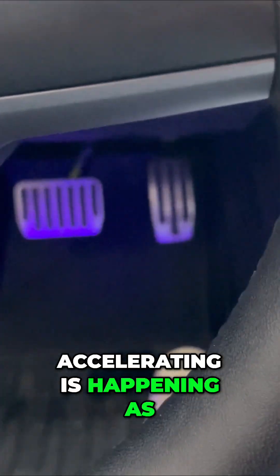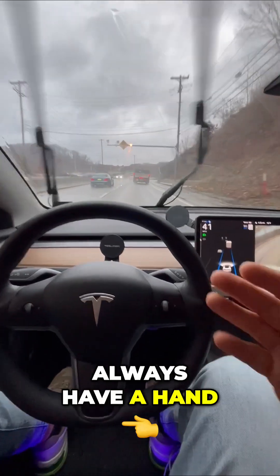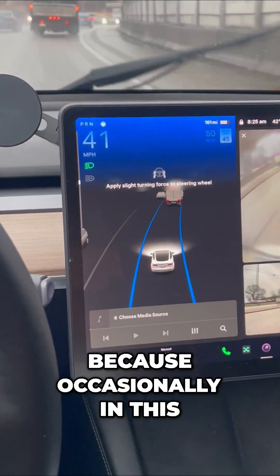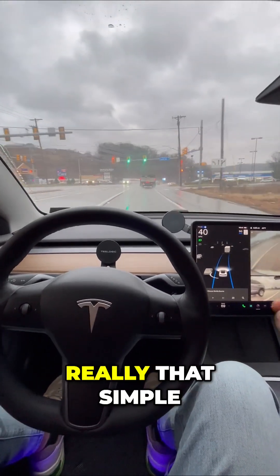The braking and the accelerating is happening as well, and my job is to simply sit back and monitor the road. Always have a hand nearby if you have to intervene, which is rare, and pay attention to the screen because occasionally in this basic autopilot you're going to get messages like that. It says 'apply slight turning force,' so it's really that simple.